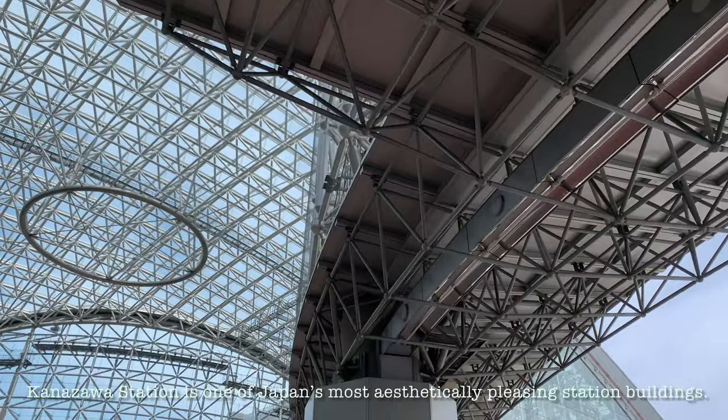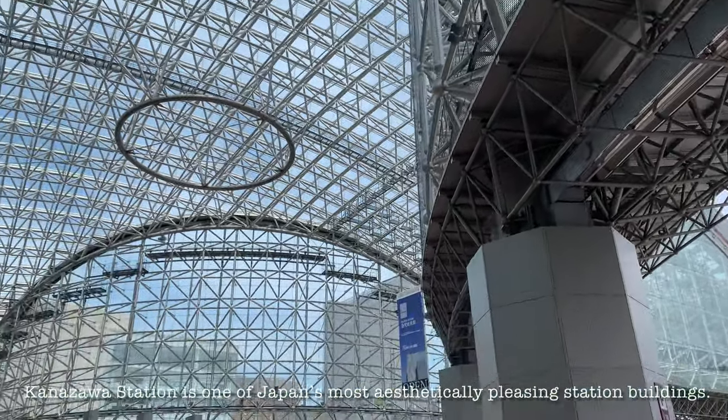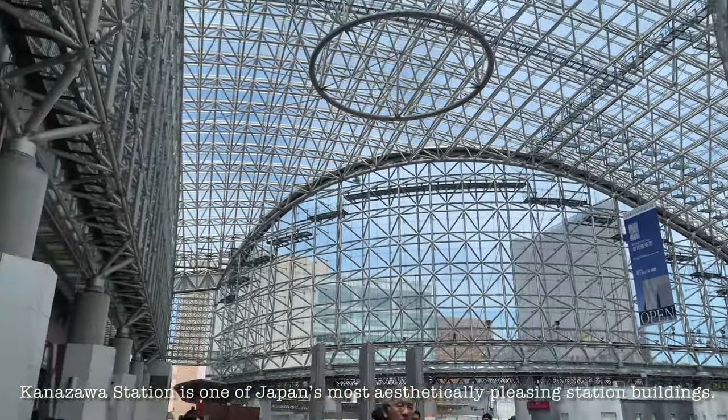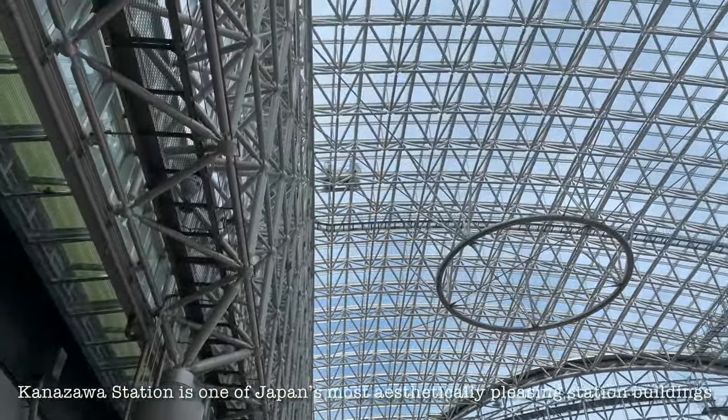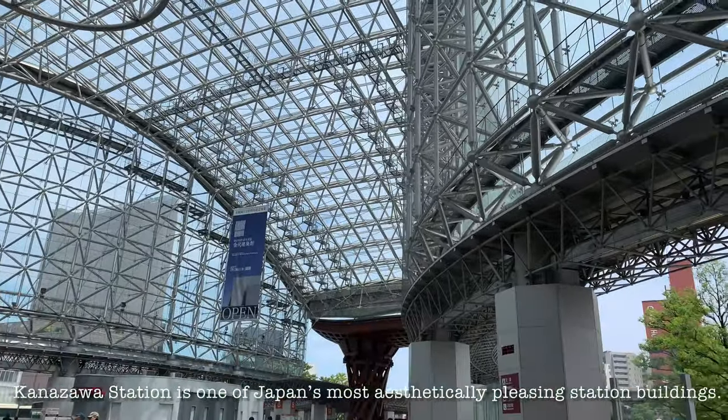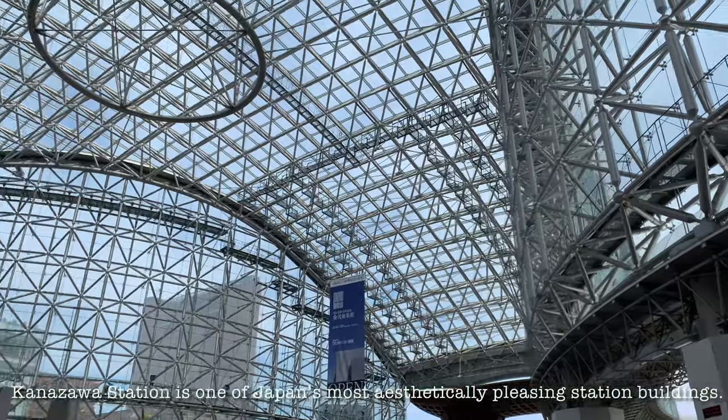So now, we're here in Kanazawa Station. Kanazawa Station is one of Japan's most aesthetically pleasing station buildings. The station's architecture is all the more pleasing because it seems to perfectly blend modern style with a respect for tradition.